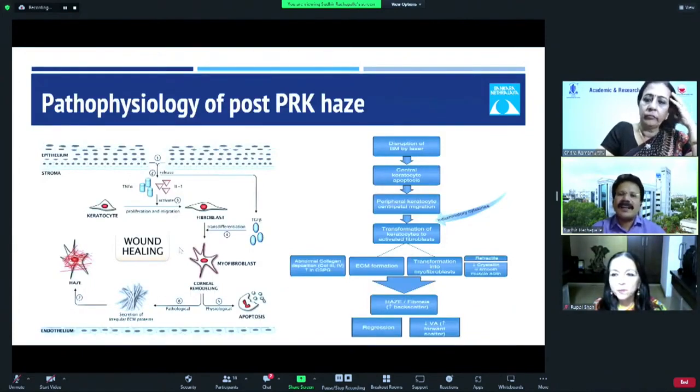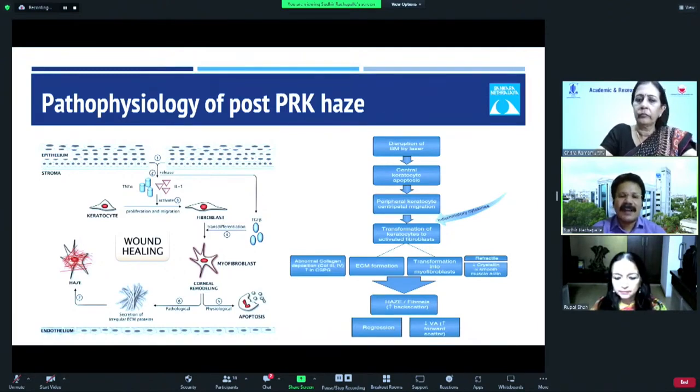The pathophysiology of post-PRK Haze is straightforward. Whenever there is a disruption of the basement membrane by laser, the central keratocytes undergo apoptosis and peripheral keratocytes migrate to the center. The transformation of these keratocytes into activated fibroblasts and then into myofibroblasts is responsible for the haze. If abnormal, they start secreting irregular ECM proteins, which causes the haze.